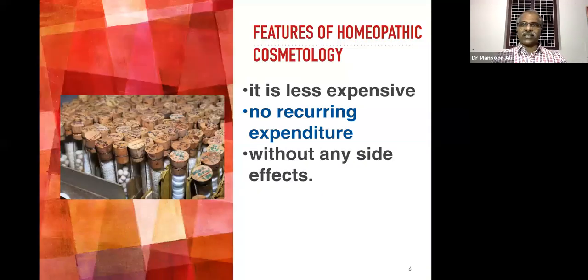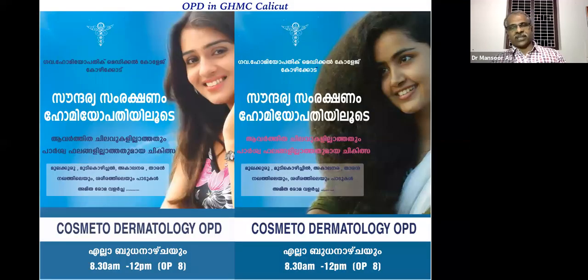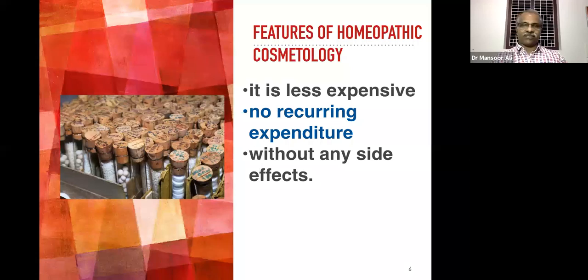The features of homeopathy cosmetology: first, it is less expensive compared to the conventional method of cosmetology treatment. There are no recurring expenditures, because once the pimples or acne are completely relieved there is no need for further treatment. And it is without any side effects.